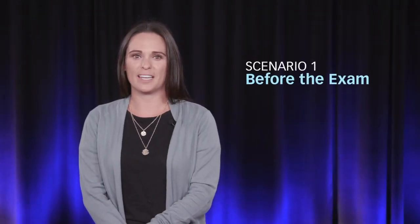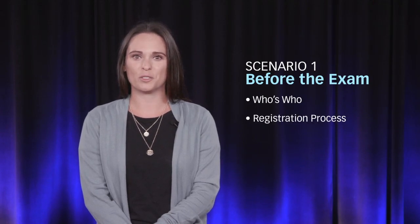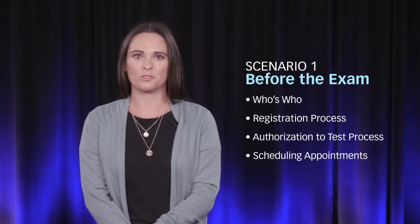First up, before the exam. We will acknowledge the three separate entities candidates will work with, how candidates can start the registration process, the authorization to test process, and how and where candidates can schedule an appointment.